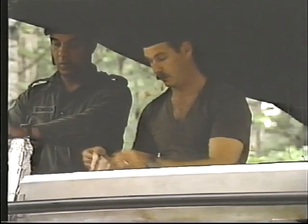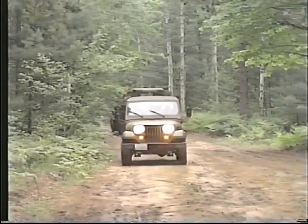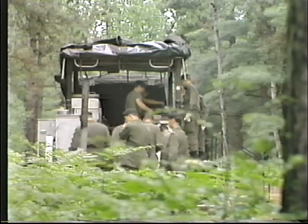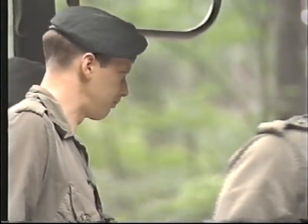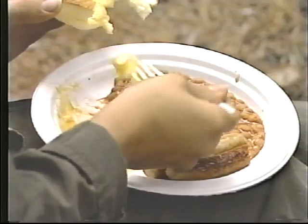They may even move forward into a specific location, feed the troops, and move back again as quickly as possible. A temporary kitchen may not allow for a dining tent. Even tables and benches may be omitted. Troops' comfort is definitely less important than efficient feeding in the temporary field kitchen.